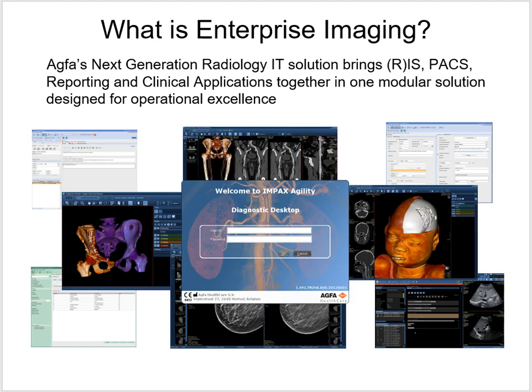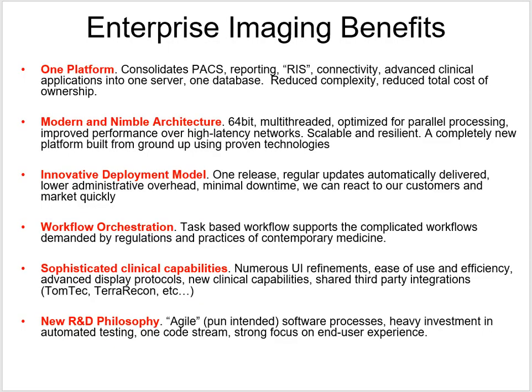What that means is that a lot of places have a different RIS made by a different company, a different reporting system, and other clinical applications, and all these systems have to be stuck together and talk to each other. Enterprise Imaging brings all of those together on one platform.